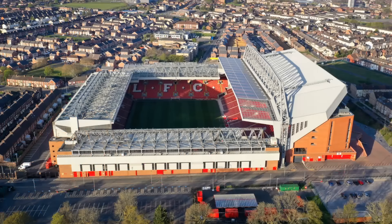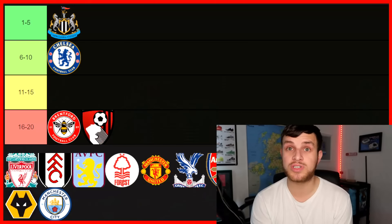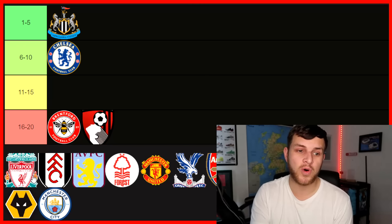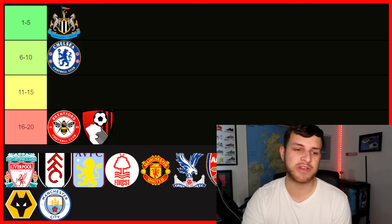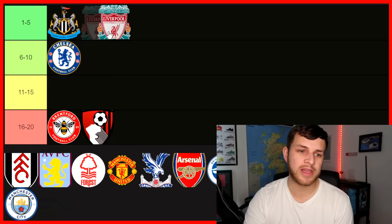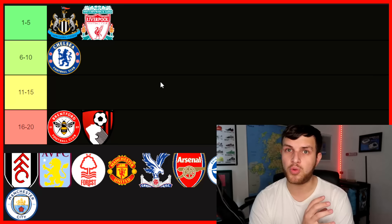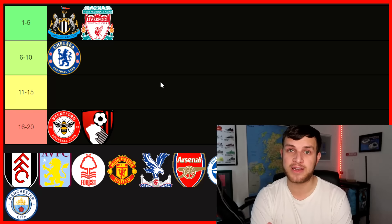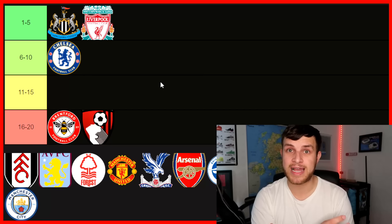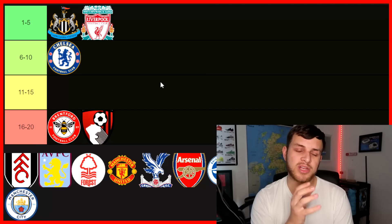Next up — this is brilliant — you've got Anfield, the home of Liverpool. This has to go right at the top. They have actually expanded it, so it now holds more fans than before. It's iconic, isn't it, Anfield? And the atmosphere they create — let's put Liverpool right up in the top five. A question to the viewers: Newcastle or Liverpool, which one do you prefer? I really like St. James' Park and Anfield, and I associate both with history and incredible atmospheres with great fan bases. So they're both going right at the top.